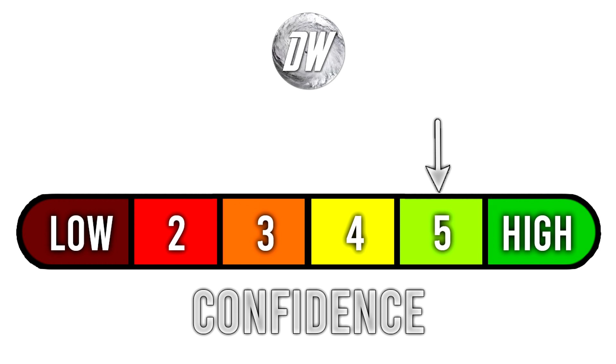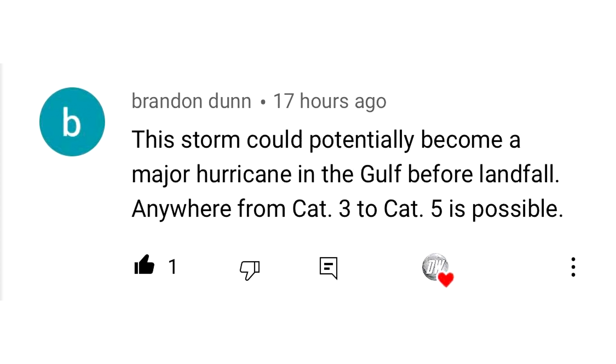For today's confidence tab we're at a 5 out of 6 — we've gone up one level because we've reached closer to this storm, the track has narrowed a bit, and the impacts have become a little more clear. For today's comment of the day, I asked what category you think this one will become. Brandon Dunn summed it up nicely: this storm could potentially become a major hurricane in the Gulf before landfall — anywhere from a category 3 to category 5 is possible — and I certainly agree. Usually within the Gulf the possibilities are endless as far as intensity, because of how warm those waters are. We're going to prepare for the worst, which is a major hurricane of some degree.